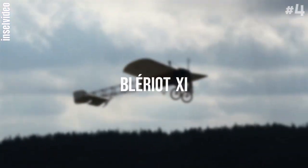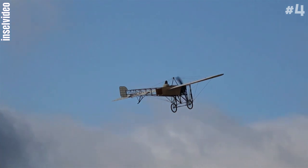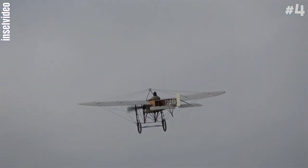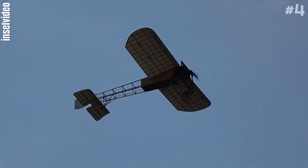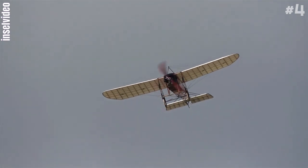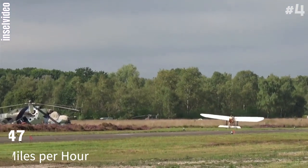Number 4: Blériot XI. The Blériot XI is a French aircraft of the Pioneer Era of Aviation. The first example was used by Louis Blériot to make the first flight across the English Channel in a heavier-than-air aircraft on July 25, 1909. This is one of the most famous accomplishments of the Pioneer Era of Aviation, and it can reach up to 47 miles per hour.